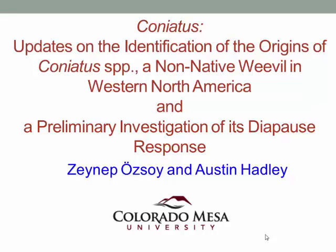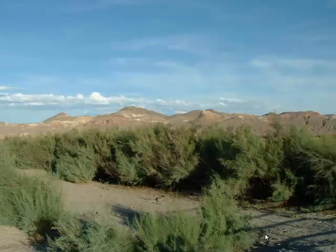Today I'm going to give you an update on our findings on that, and I'll also talk about some brand new, fresh out of the oven data on the diapause response of these weevils. For all of us interested in Tamarisk and its impacts, the Diorhabda beetles, the Tamarisk leaf beetles, are no strangers to us. These beetles were very well studied before they were released here in the United States, both in their native range and here in the US. We know quite a bit about their life cycle, physiology, and host specificity.